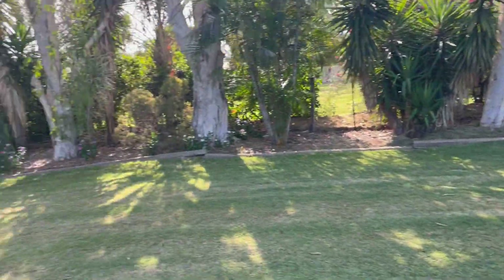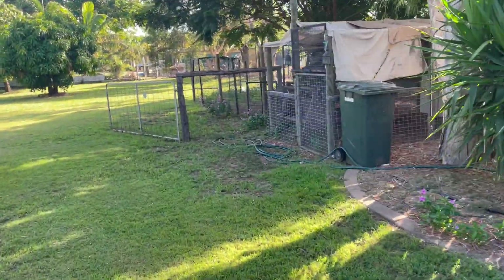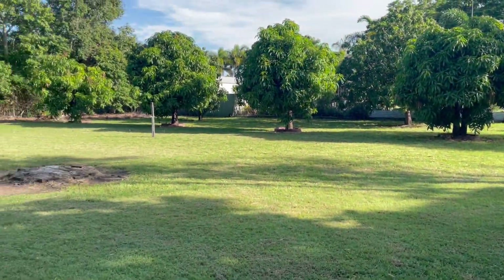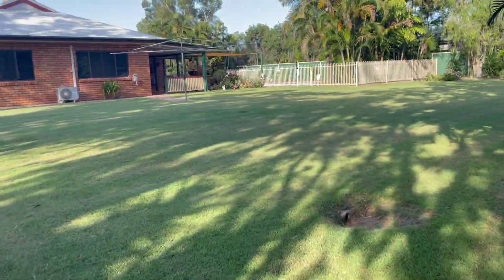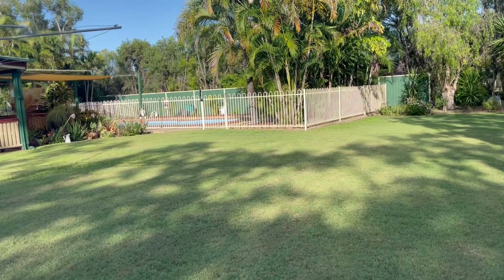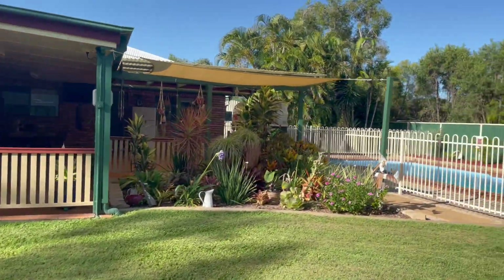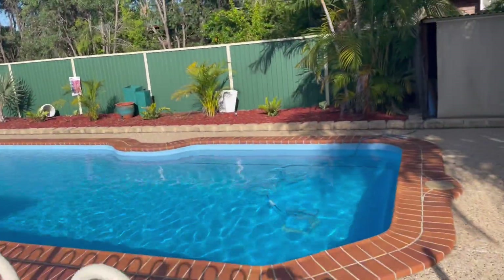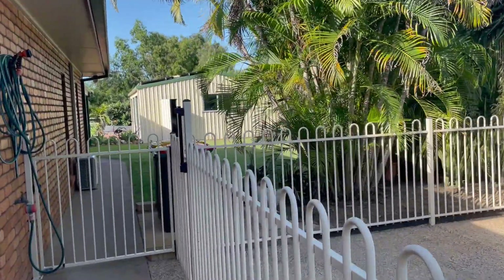As you can see, this property is endless. We have a chook pen here and coming down to the back there's even more space with a few mango trees as well. Definitely enough space to entertain, and you can enjoy the in-ground swimming pool.